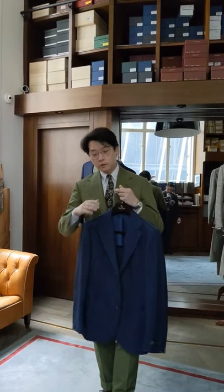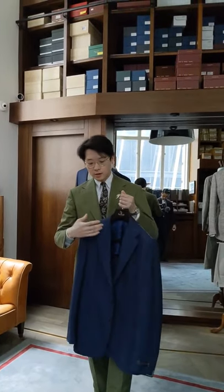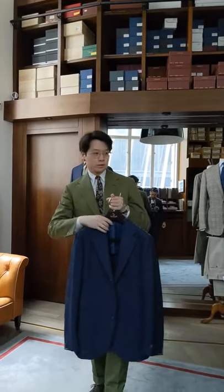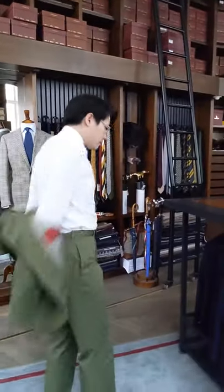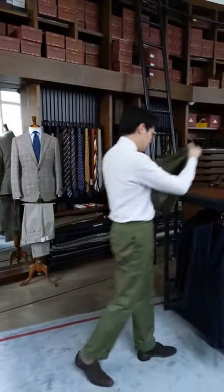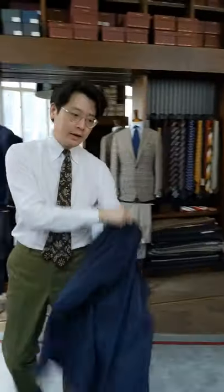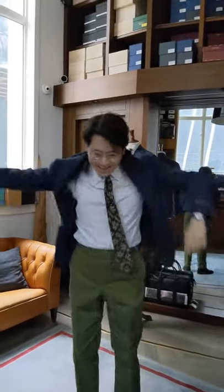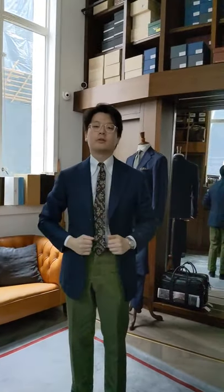It's soft in the chest, soft in the shoulders. Our tweaks to it are that it's also a little bit broader in the lapel and a little broader in the shoulders. Let me slip this on so you get an idea of what it looks like. For your reference, this is a size 48 — I normally wear a 48. I'm about 5'9", 165 pounds on a good day.